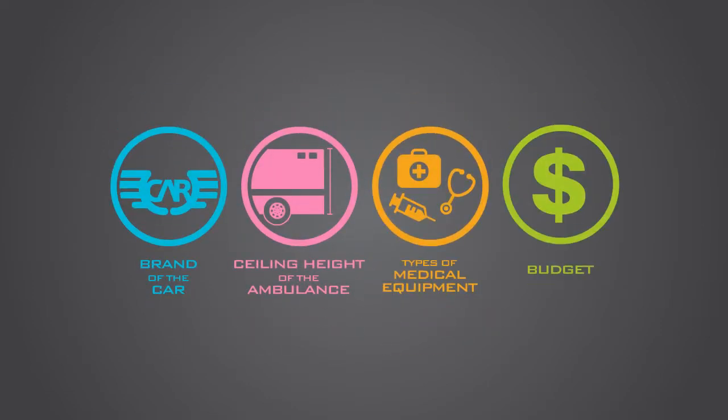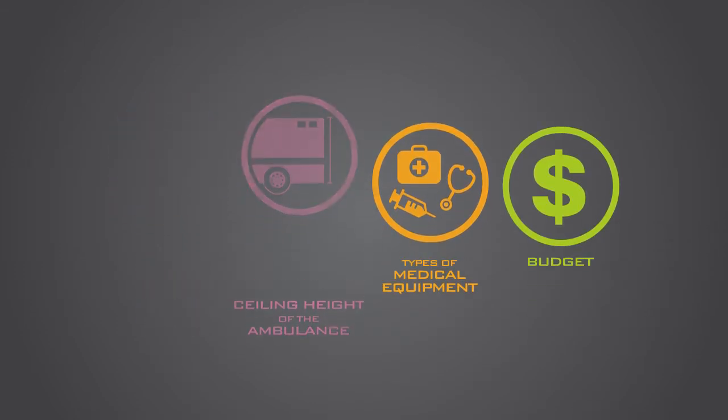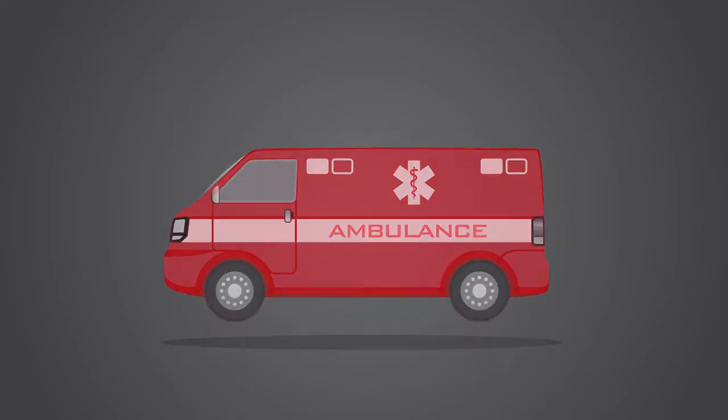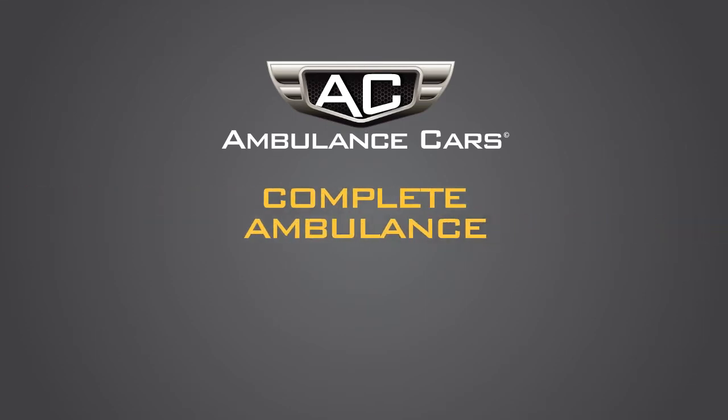Brand of car, ceiling height of ambulance, types of medical equipment and the budget — all of this aligns according to your requirements. We provide a turnkey solution in the shortest turnaround time. Contact Ambulance Cars today and customize your car as a complete ambulance.